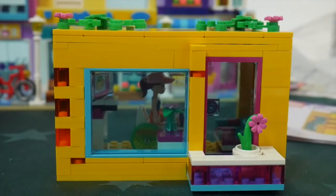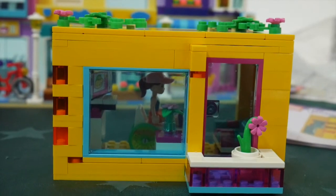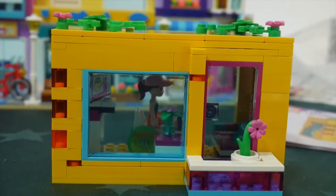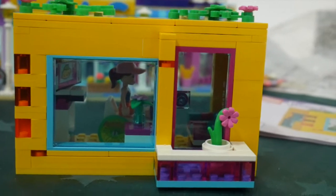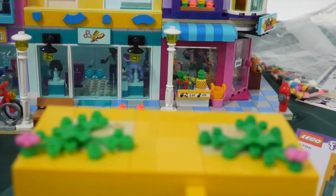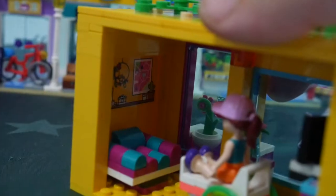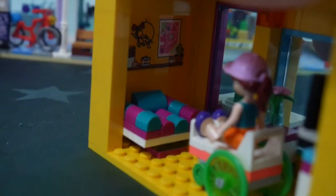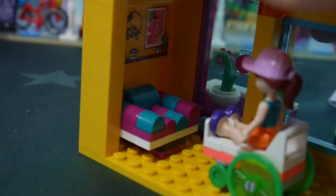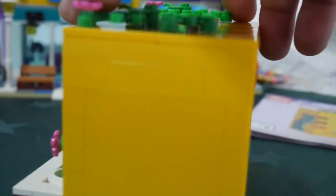Bag eleven is this little yellow apartment with our wheelchair-bound lady Harper. She's got a nice little flower on her porch, some flowery elements on top, windows on the side, a bit of sticker elements, and an uncomfortable-looking couch. There's also a computer setup. That is about it.